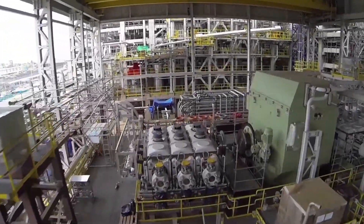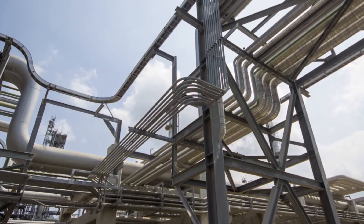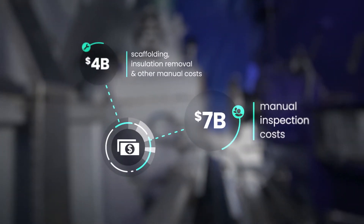According to NACE International, industries spend $2.5 trillion on corrosion-related costs every year. For many operations, the traditional manual inspections used to monitor corrosion risk are too costly, both in productivity and resources.